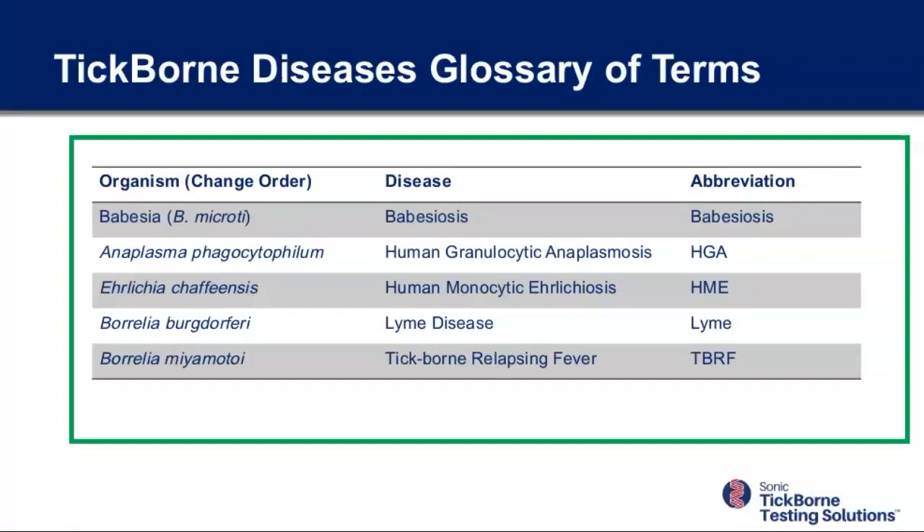The bottom two are Borrelia burgdorferi, which causes Lyme disease, and Borrelia miyamotoi, which is in the same family as Borrelia burgdorferi and causes a slightly different phenotype called tick-borne relapsing fever. Those two are distinguished by the fact that they don't typically live in blood cells. So we don't look for them in blood cells.